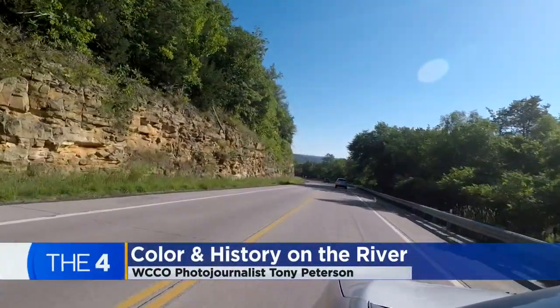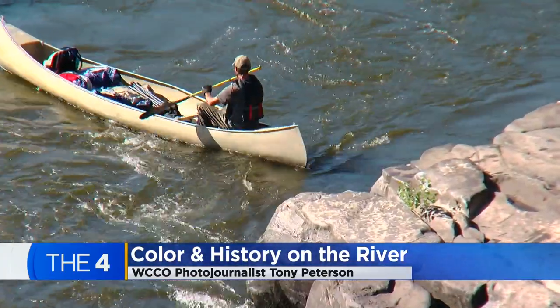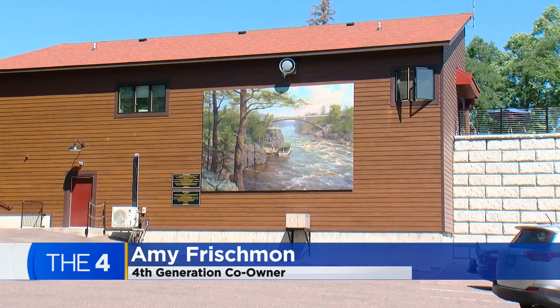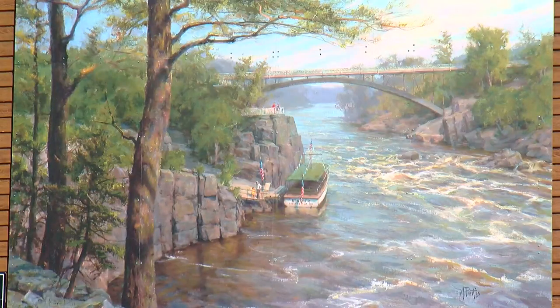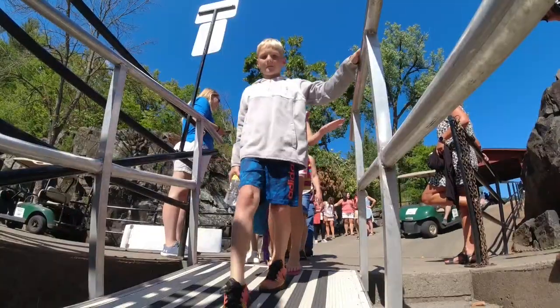When you come down the hill on Highway 8 and look over the river, the fall colors are magnificent. This is going to be a beautiful day for a boat trip. The Taylor's Falls City Boat Tours was started in 1906 by my great-grandfather, Carl Muller. Today we're going to be riding on the Taylor's Falls Princess.